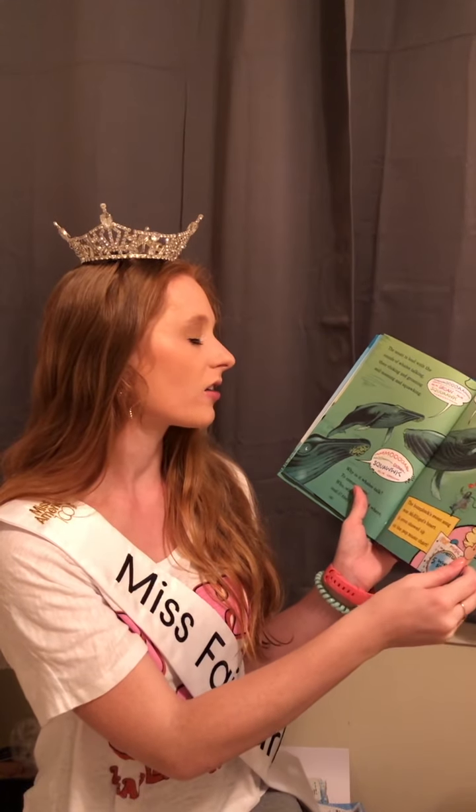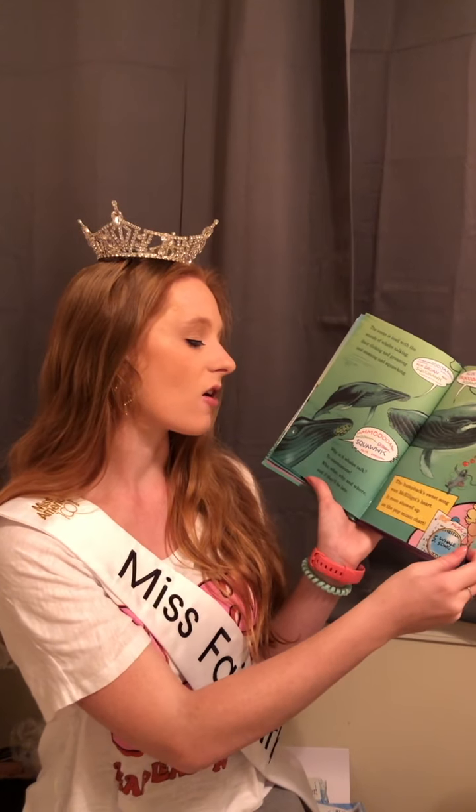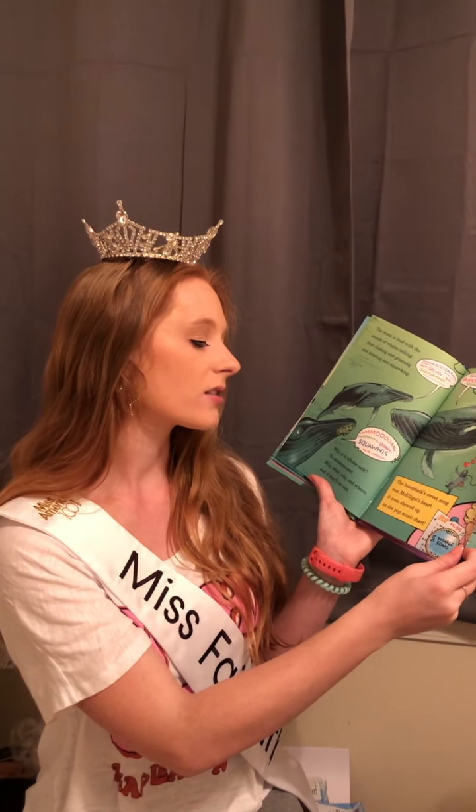The ocean is loud with the sounds of whales talking — they're clicking and groaning and moaning and squawking. Why is it whales talk? To communicate: who, what, why, and where, and if they'll be late. The humpback's sweet song won McElligot's heart — it even showed up on the pop music chart.